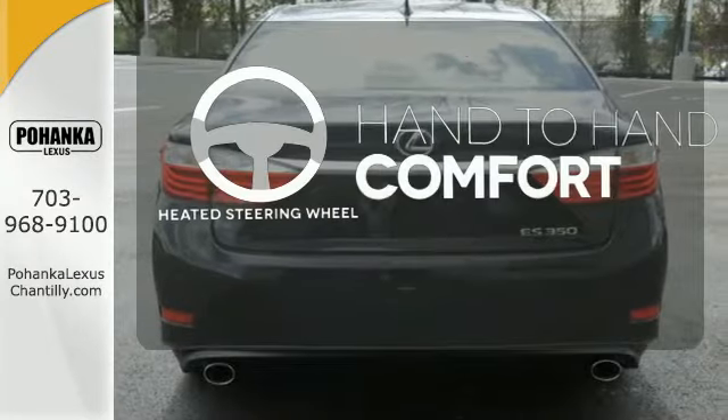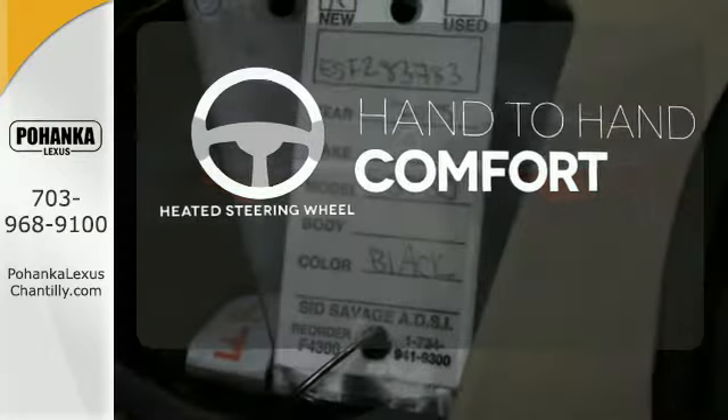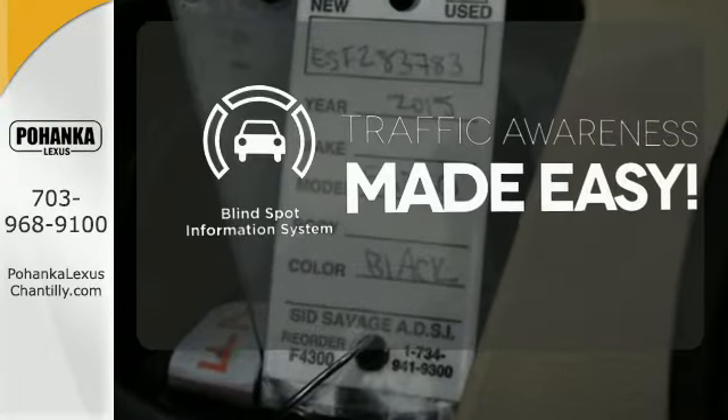The heated steering wheel gives you another layer of comfort on those cold days. The blind spot indicator helps you maneuver through traffic.